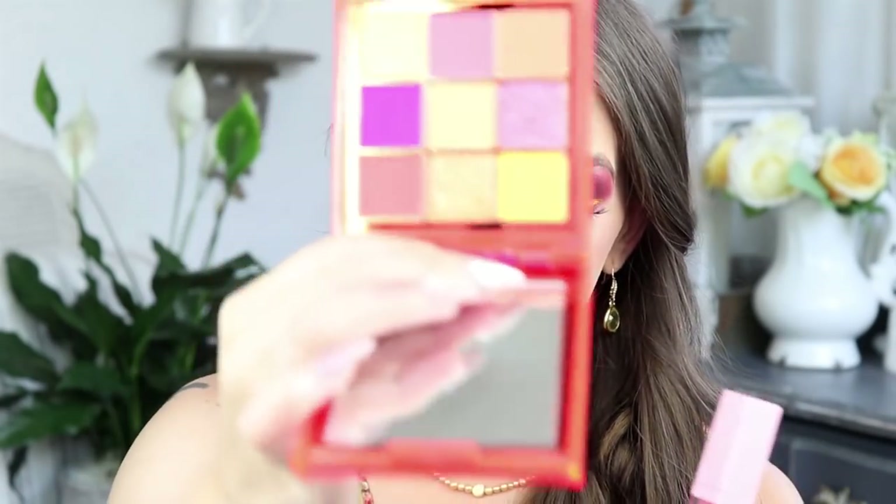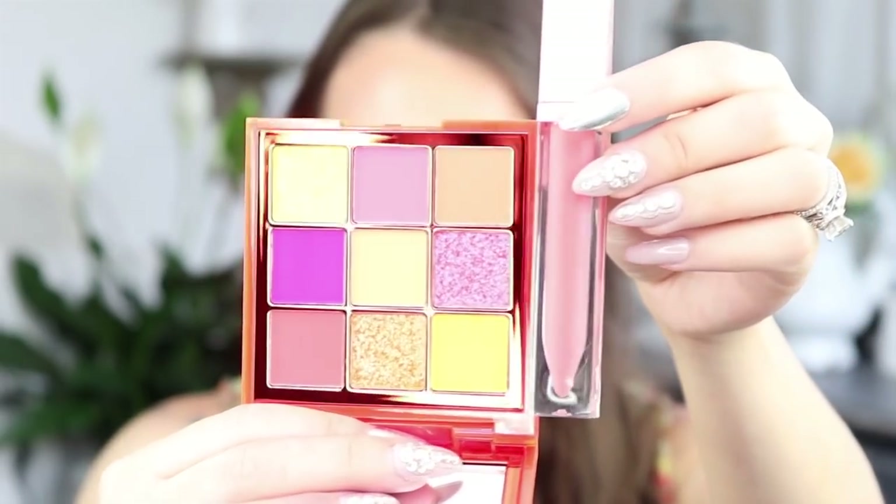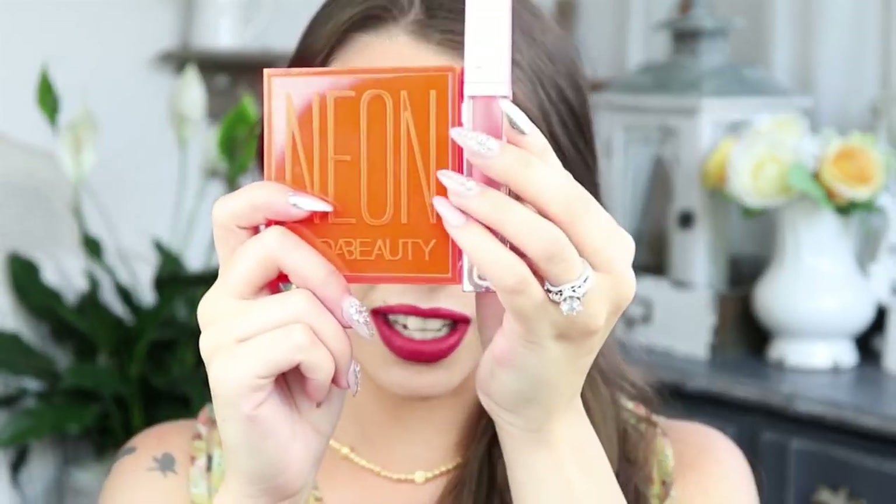The next is Dominique Cosmetics Lemonade Lip Gloss in the color Peach Tea, and this is $17. I am actually giving this gloss away — I'm giving the Neon Orange Obsessions Palette from Huda Beauty away along with this gloss. Look how pretty these will be together! If you guys are interested in winning this orange palette and this gloss as a fun summery combo, I will have that video linked above.